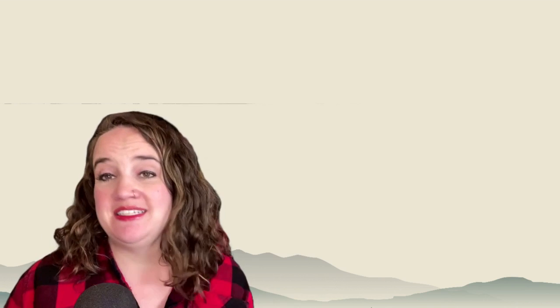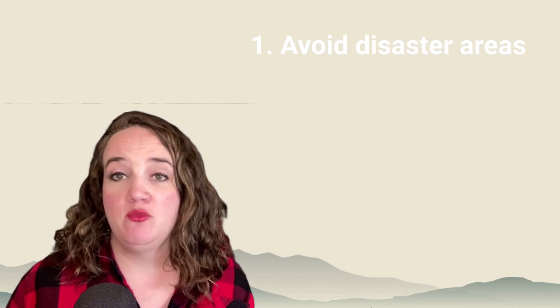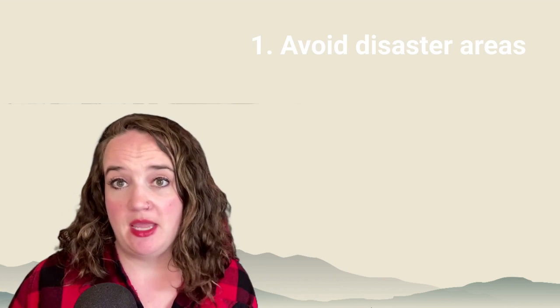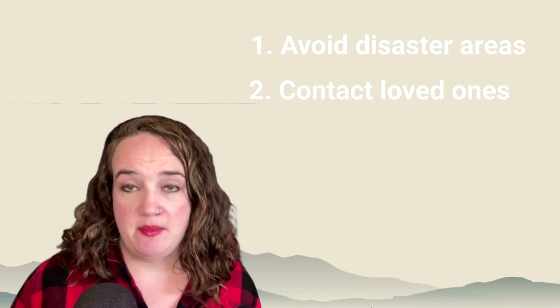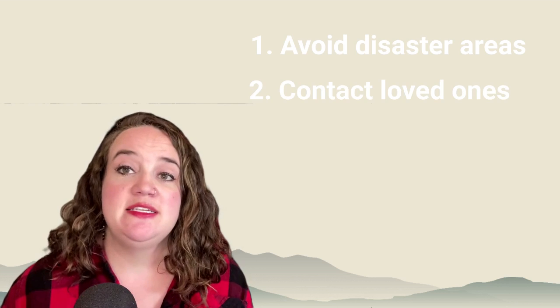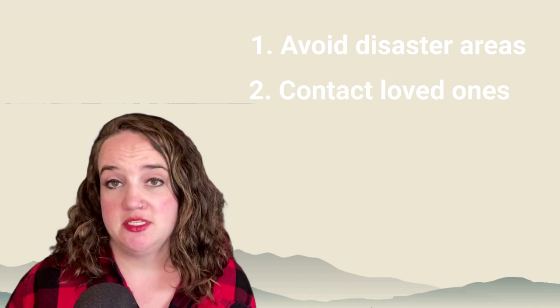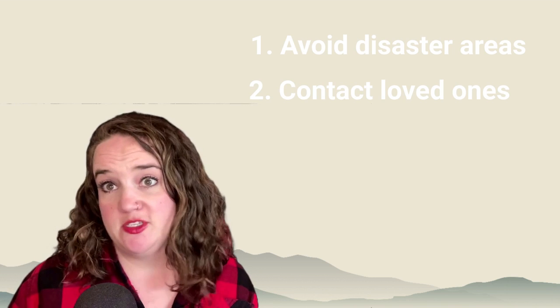Now that you know what to do during a flood, here are five things to do after a flood. Number one: avoid disaster areas. You could hamper rescue and emergency operations by going there, and the floodwaters may be contaminated. Number two: contact your family and loved ones. Use your previously designated contact person to let people know that you are safe. You can also use the Red Cross emergency app. Be sure to check on your neighbors as well.